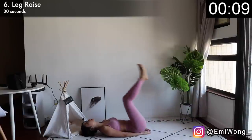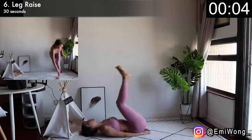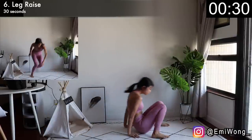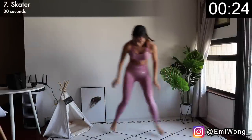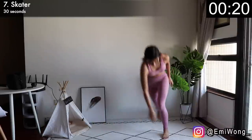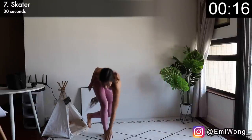Next one is skaters. Seventh exercise — it's time for some cardio again. Leap to one side with the opposite foot behind you, bend down to touch the floor with the opposite arm in front of your toe. Keep hopping side to side. Some people call this the speed skater because the key is speed.